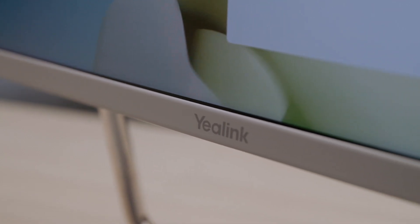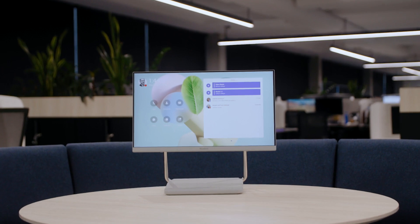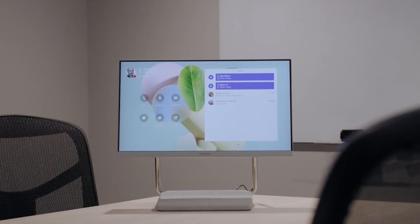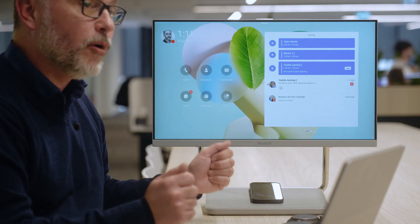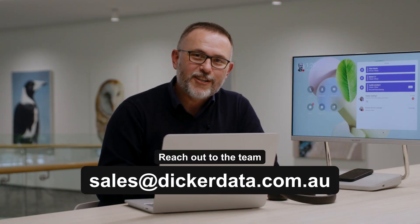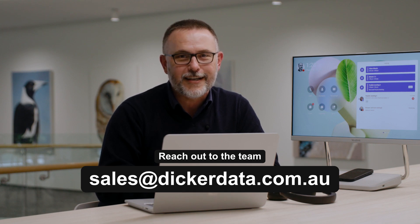As you can see, the Yaylink A24 is a highly versatile device. It can be used in more areas than just hot desking — you can have it in a phone booth, a small meeting room, or an executive's office. You can also take the Yaylink A24 back home and use it as your home office conferencing device. With that in mind, we recommend you reach out to us at Decodata and we can talk to you about the Yaylink A24.